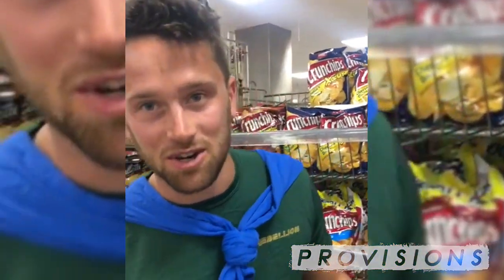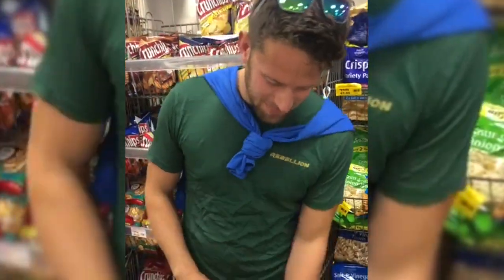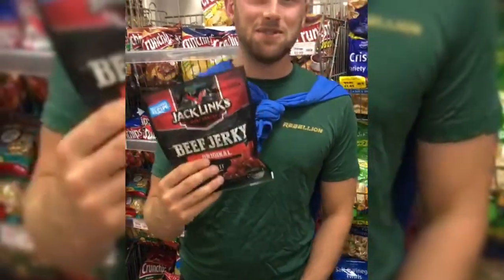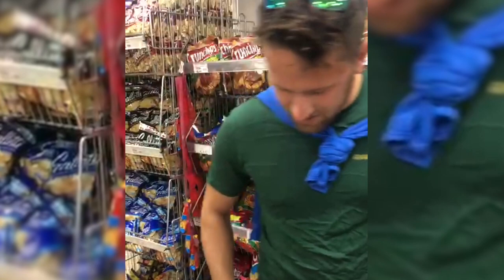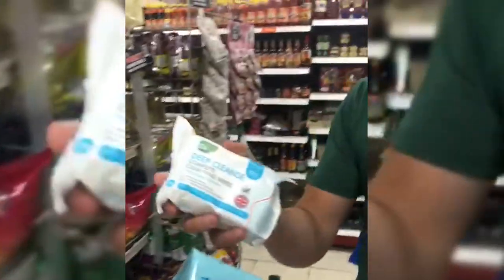In the supermarket provisioning for the Middle Sea Race. Callum, what are your top five things that we need to take? Well, fortunately I've been in charge of finding snacks — 72 rashers of bacon, as many chocolate raisins as they had in the shop, as many beef jerky packs as I was allowed to buy. Lots of Coke, ingredients for fruitcake, chilli con carne, and baby wipes.